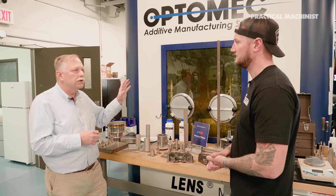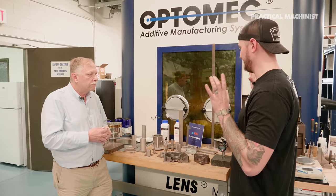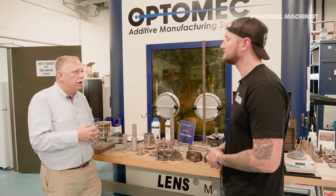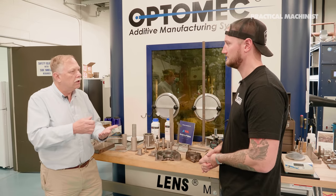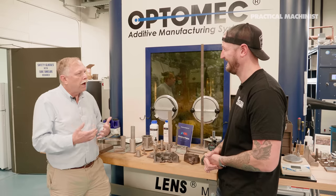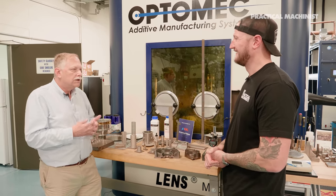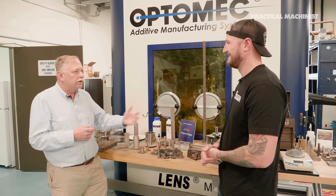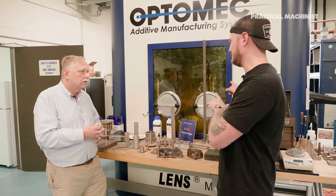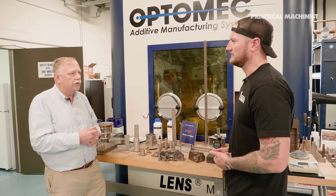The other thing we can do with this — which is really great — is put something that already exists inside and add material to it. So you can take a part that's not starting life as a 3D-printed product and print onto it. We can add features, we can do repairs. People have been welding onto parts for 2,000 or 3,000 years — nothing new. But with the laser we use, it's a fraction of the energy of a traditional welding process. As a result, we can make repairs on things that are heat sensitive where you can't use a conventional process.